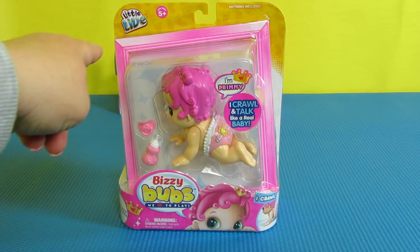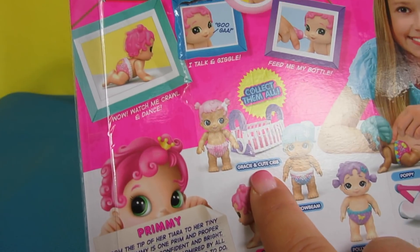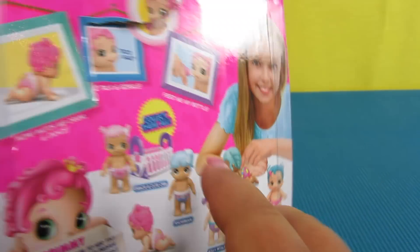These are all made by Little Live and they are so fun and so cute, and we are so excited to be collecting all of them. So far we have unboxed Gracie, who has the cute crib, and Swirly, who has the cute carrier.